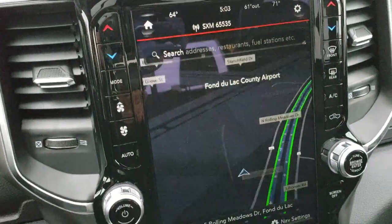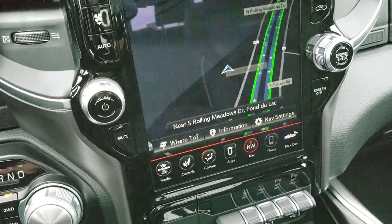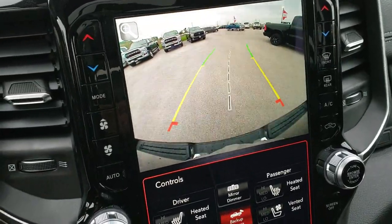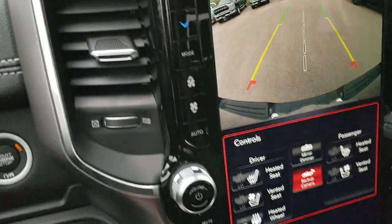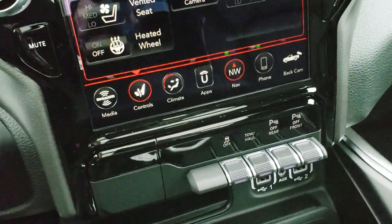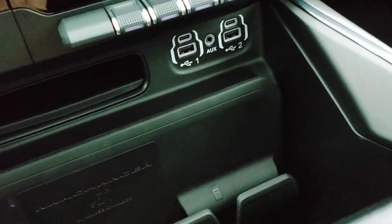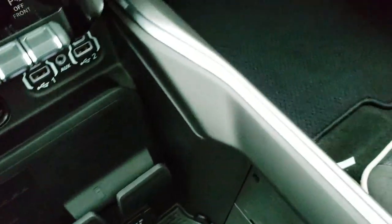This one comes with the Uconnect 12-inch 4C radio, which means AM/FM Sirius XM, and also Android Auto and Apple CarPlay. It has a high-definition backup camera with dynamic grid lines that turn with the steering wheel. You also get the Harman Kardon sound system. You can control heated and cooled seats and heated steering wheel from the screen. There's stability control, tow-haul, and front and rear parking sensor controls. Connectivity includes two USB ports, two USB-C ports, an AUX jack, a RAM Charger for wireless cell phone charging, and a 115-volt 400-watt plug-in.